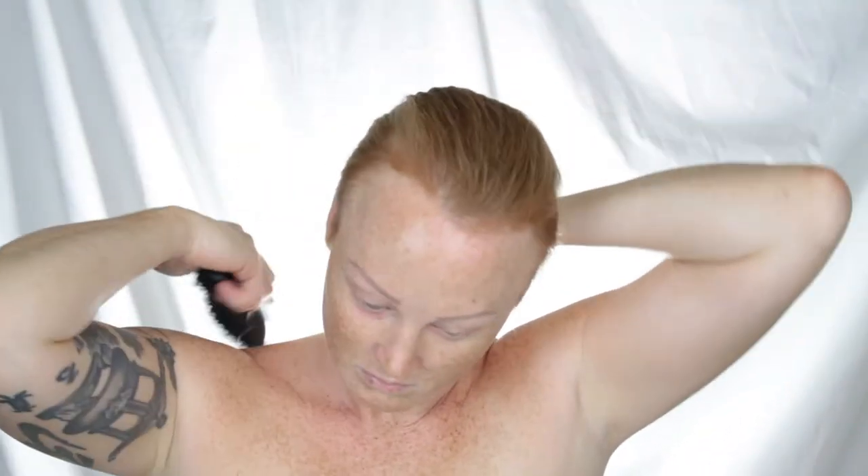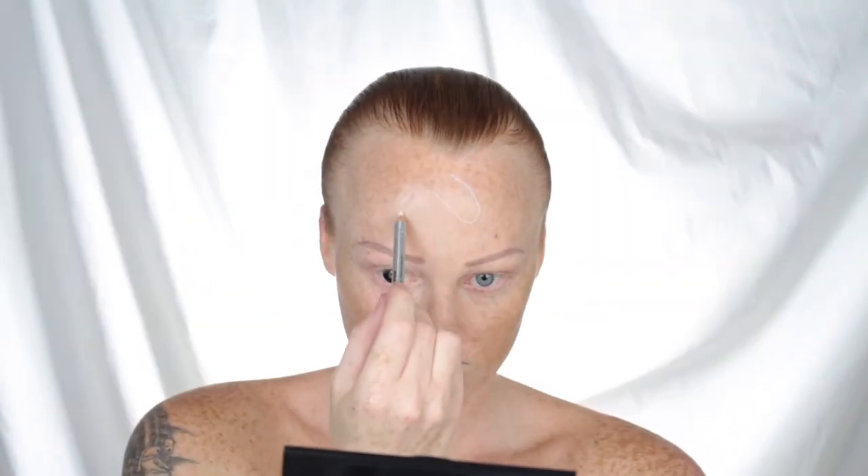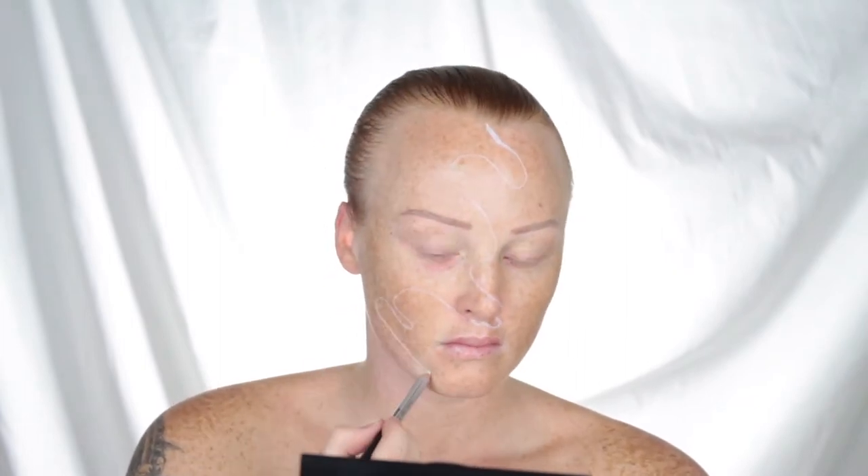Hey everyone and welcome back to my channel. Today's video is officially my first challenge for the Face Awards with NYX Professional Makeup. I did make it through to the top 30. Our first theme was National Pride and I chose to do the Great Barrier Reef. In 2016, 22% of the coral on the reef died due to the worst mass bleaching ever on record. So I thought it would be fun to do a before and after — just keep on watching.